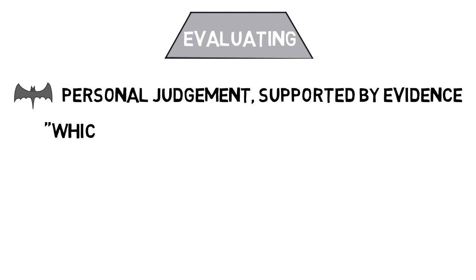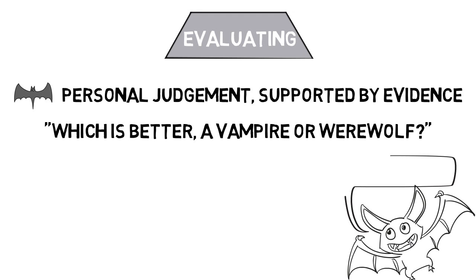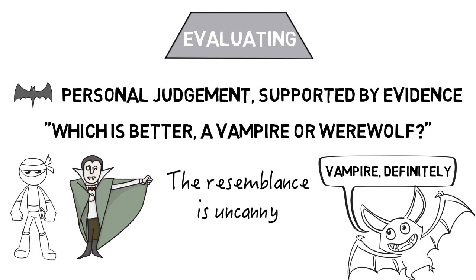Evaluating questions are those that make some sort of a judgment, supported by evidence, such as: which is better, a vampire or werewolf, and why? Which — a vampire or werewolf — would be most likely to win the Ninja Warrior competition, and why?